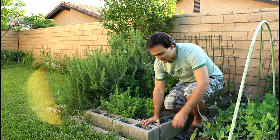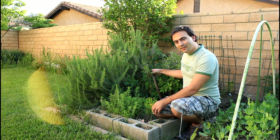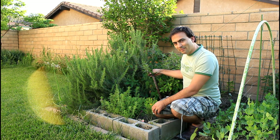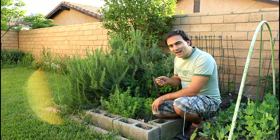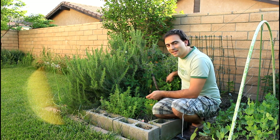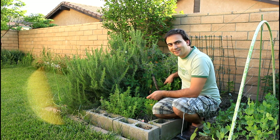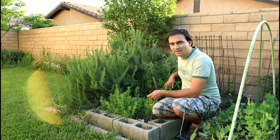Behind me this one is a pineapple sage, and it has beautiful pink blossoms that the hummingbirds love, and the leaves actually smell just like pineapple. It also adds nice flavor to your food. This one grows like crazy — it can become a huge hedge down here in California. You have to cut it back a lot to keep it at a manageable size.